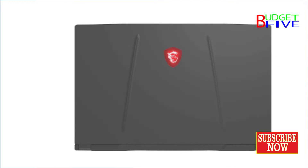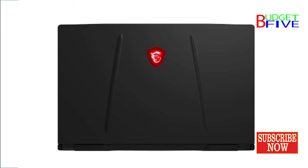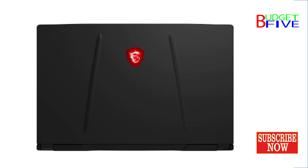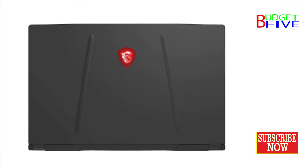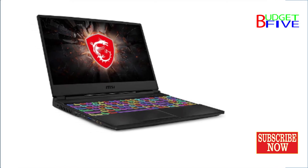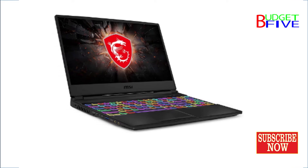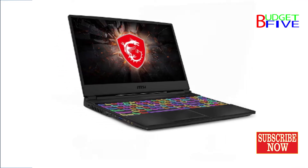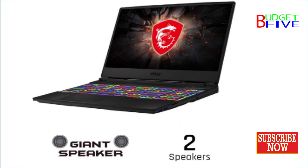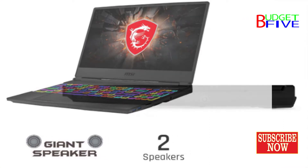Processor: 9th generation Intel Core i5-9300H, up to 4.10 GHz. Operating system: preloaded Windows 10 Home with lifetime validity. Pre-installed software includes MSI System Control Manager, MSI Burn Recovery, MSI Battery Calibration, MSI Help Desk, Norton Internet Security Trial 60 Days, Norton Studio Metro Permanent Free, NVIDIA GeForce Experience, Nahimic 3, Dragon Center Gaming Mode, and MSI App Player.